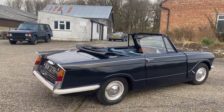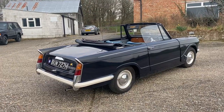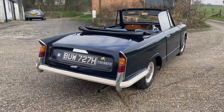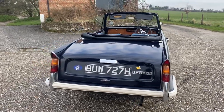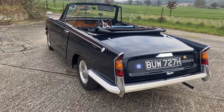It's rock solid underneath, which is not always the way with these Heralds. Super, super solid chassis — everything's well sealed, so you've got no concerns about structural corrosion. I will get up and look around the bodywork very closely with you just so you can see how nice it is, and the roof is in excellent condition.